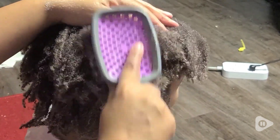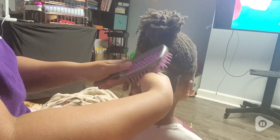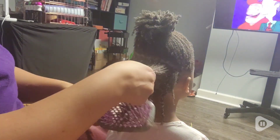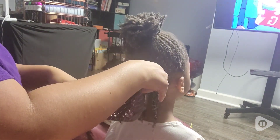My daughter's hair is a whole other story. It is so hard to do her hair without her complaining. But with this brush, she complains a lot less. So that is definitely a win in my book.